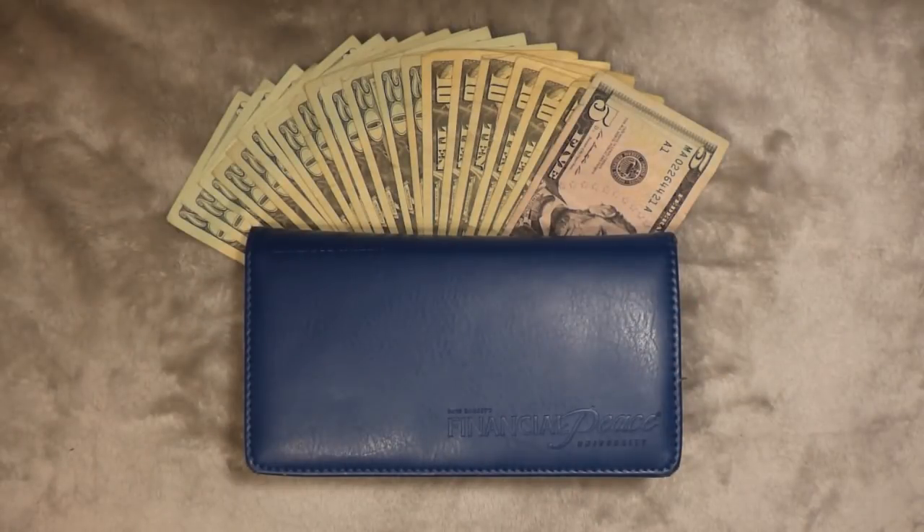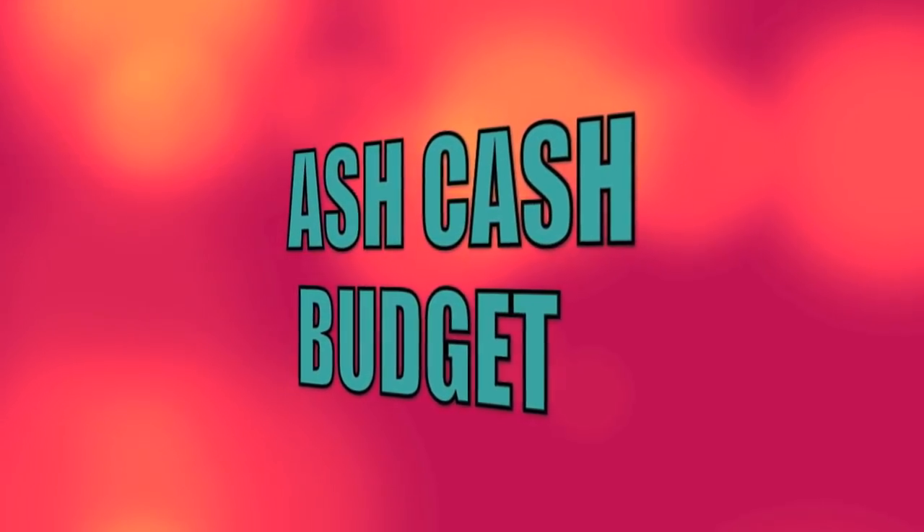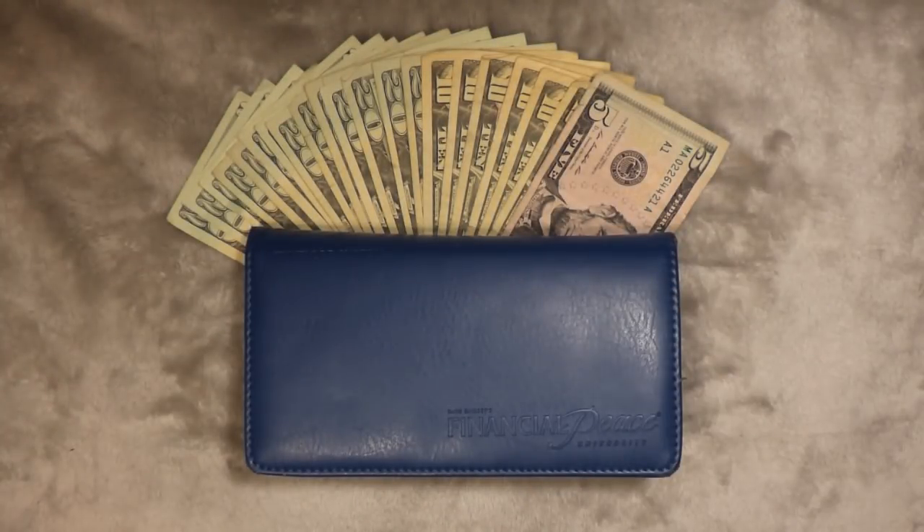Hi guys! Ashley from Ask Trash Budget here. If you're new to this channel, I'm currently following the Dave Ramsey baby steps. I am on baby step number two, paying off about $42,000 in debt, and I want to be debt-free. Click the little red subscribe button down below if you want to continue with me on my journey.